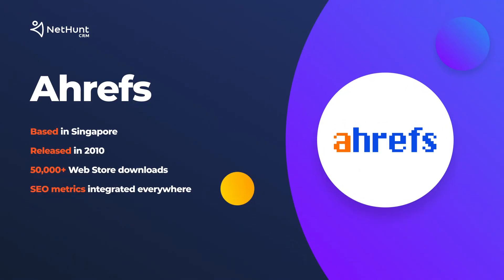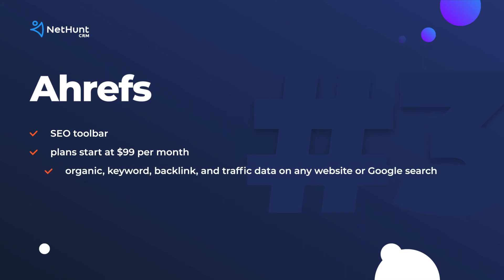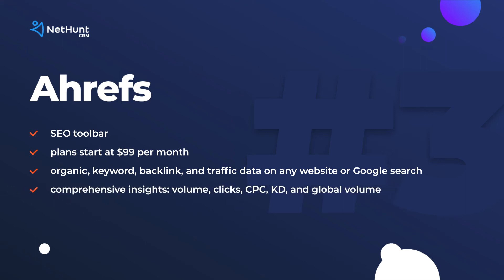Third — things are getting real. Ahrefs' SEO toolbar offers organic, keyword, backlink, and traffic data next to any website or Google search you desire. The toolbar offers comprehensive insight into your search terms, including volume, clicks, CPC, KD, and global volume. So if you want to find different ways to boost SEO, Ahrefs is the one for you. Thanks to our helpful marketing tips, you can find out how to rank higher on Google for your business, sales, and overall productivity.